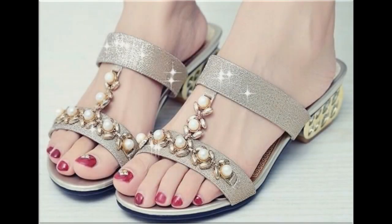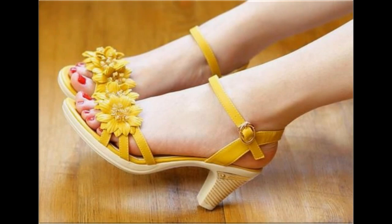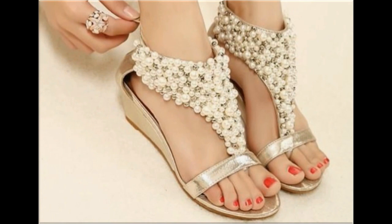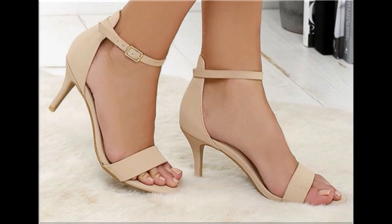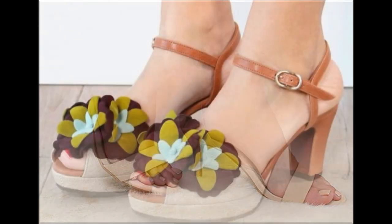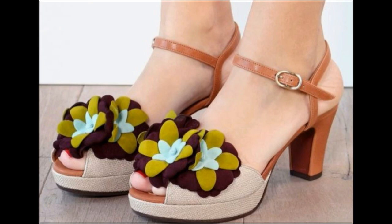Assalamu Alaikum everyone, welcome to my channel. I hope you are all well and doing great. In this video I am sharing one of the most stylish, beautiful branded footwear new designs and new collections for women — one of the best collections for casual, formal, and office wear, with a particular variety of beautiful designs included here.